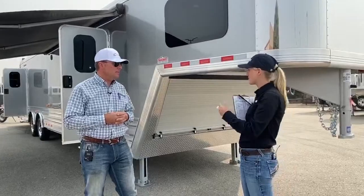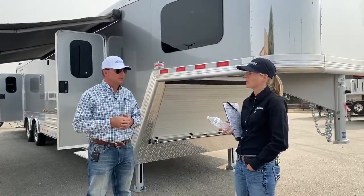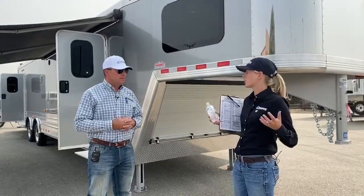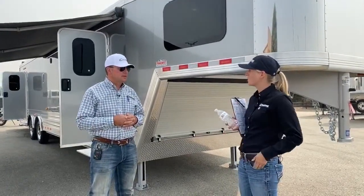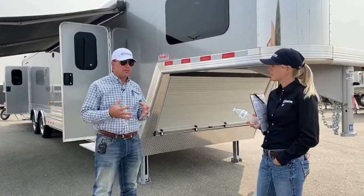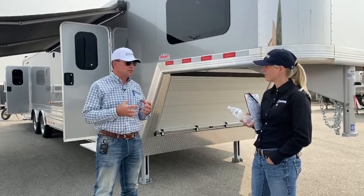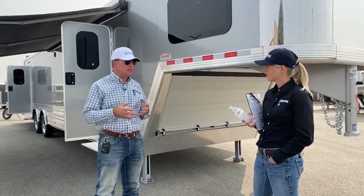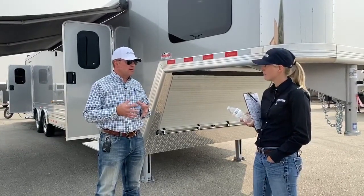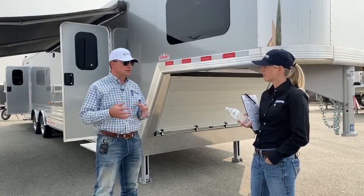We know that these units can be financed for a really long time, so one of the big things we've struggled with is finding a trailer that can withstand the term long enough to make it worthwhile to finance out this long. We're building a product that's going to retain value and not depreciate like the traditional RV. These trailers are going to hold up — the interior's going to hold up, they're built to take the abuse and use. As long as you maintain it, keep it clean, take care of it, you've got a product that's not going to depreciate on the normal schedule of a traditional RV.